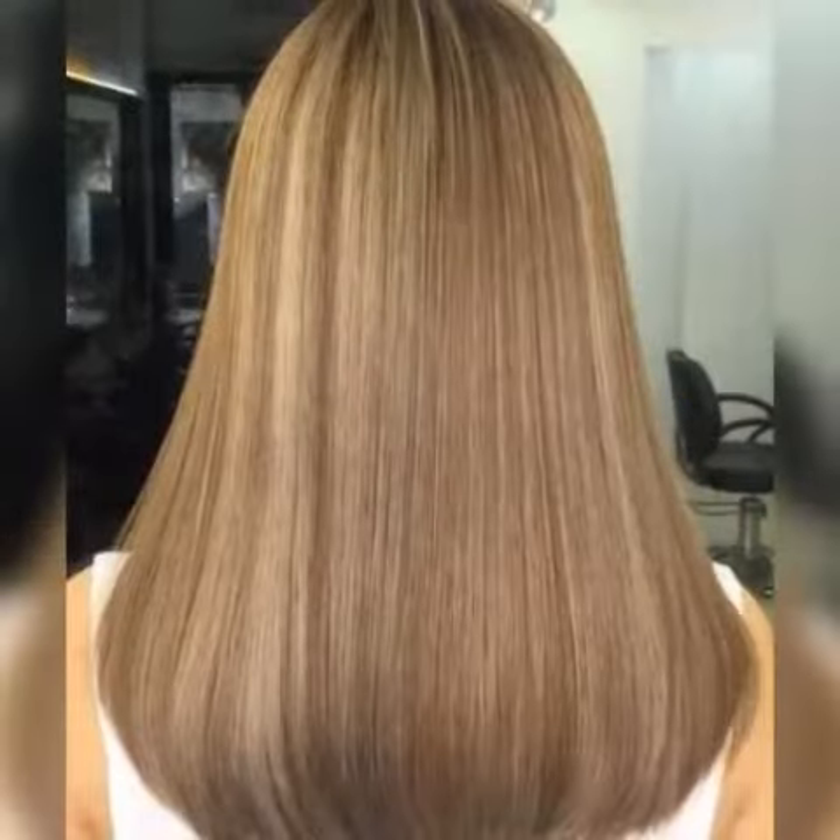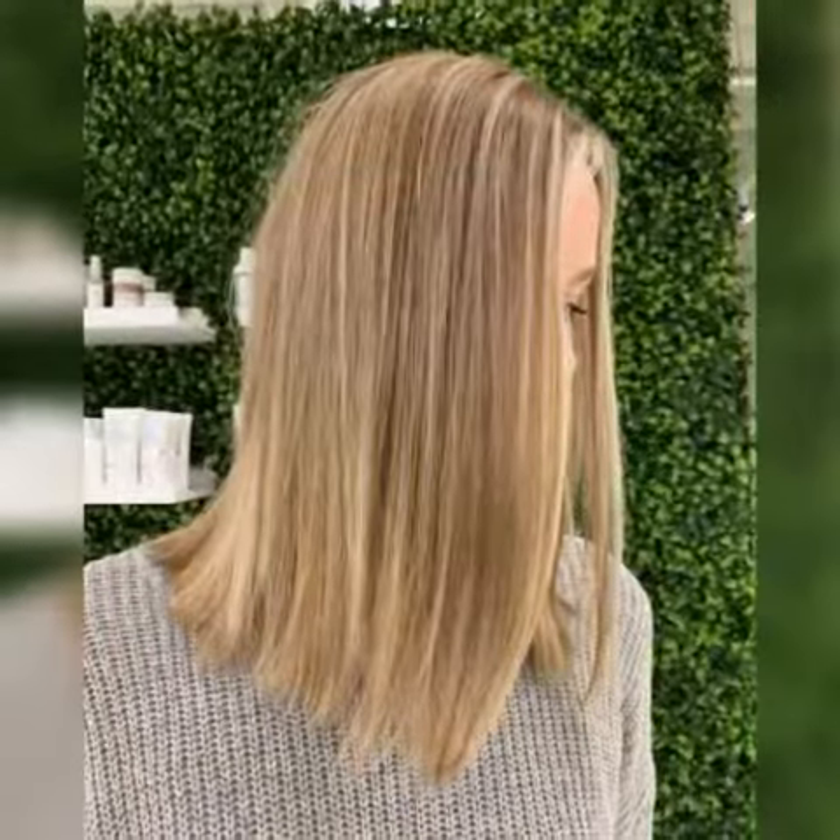Use a microfiber towel to dry your hair. Regular towels can be harsh on your hair and cause frizz. A microfiber towel is gentler and will help absorb excess water without causing damage.